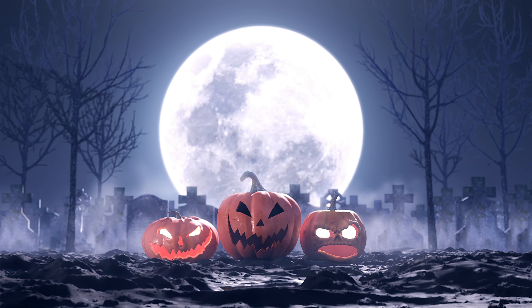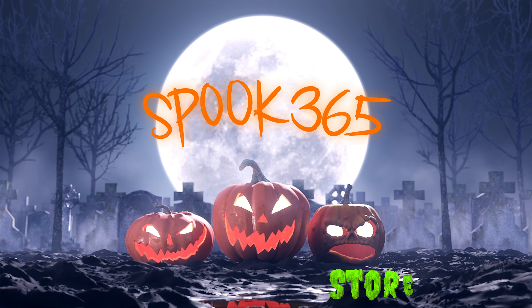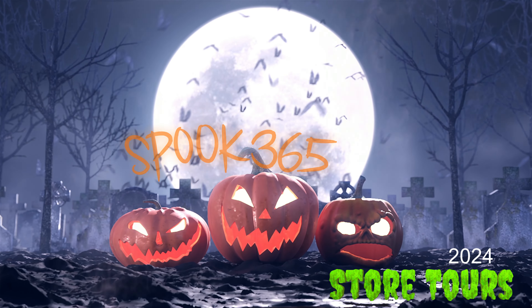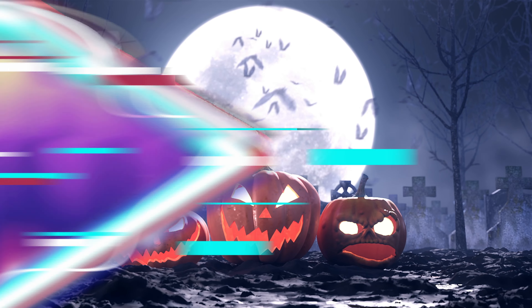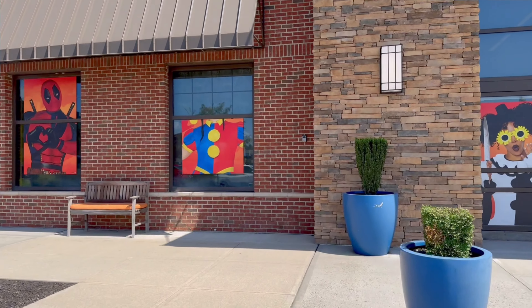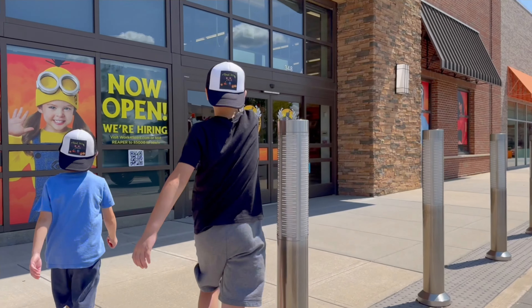Welcome back to Spook 365. We are touring all year long. What's going on? The poster is missing her head — headless poster. All right guys, make sure you say hello to Jack before you go in.